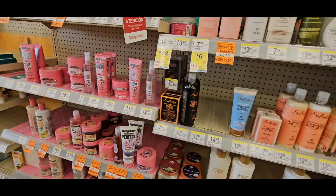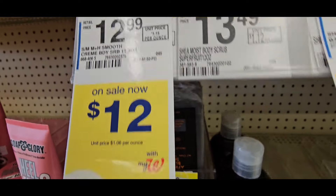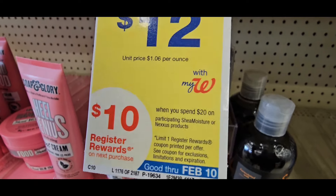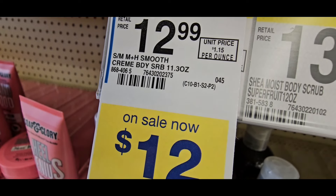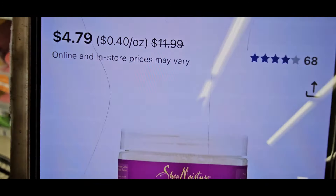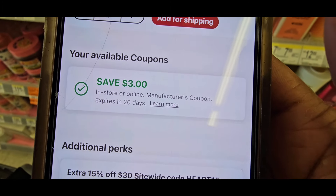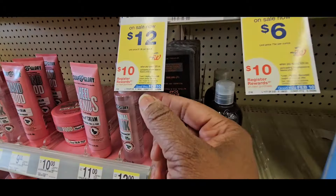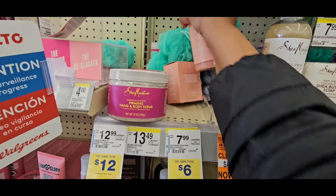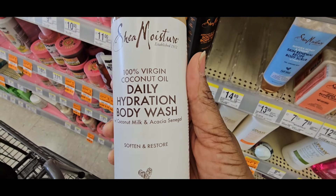I'm grabbing more of the Shea Moisture products because spending $20 gets you a $10 register reward. I'm going to grab enough to get up to $20 and scan a couple of them. That one is $4.79 — the $3 coupon attaches. We've got it made with the Shea Moisture right now. Go check all your stores — the body washes are $3.29. Just make sure you scan.